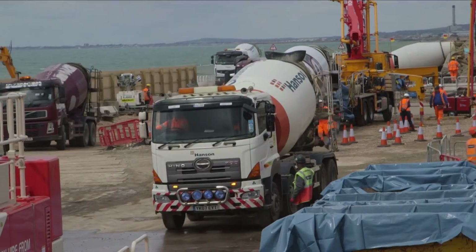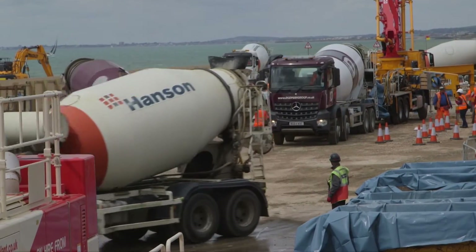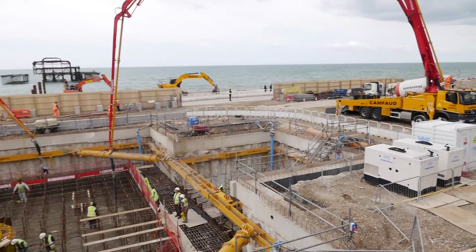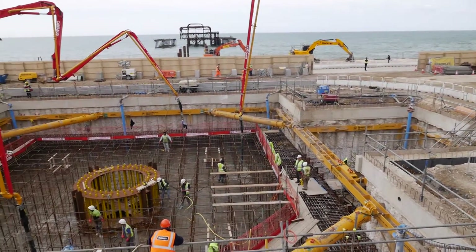Cementing its place on Brighton's seafront, as hundreds of tonnes of concrete are poured into what will be the future home to the tallest observation tower outside of London.